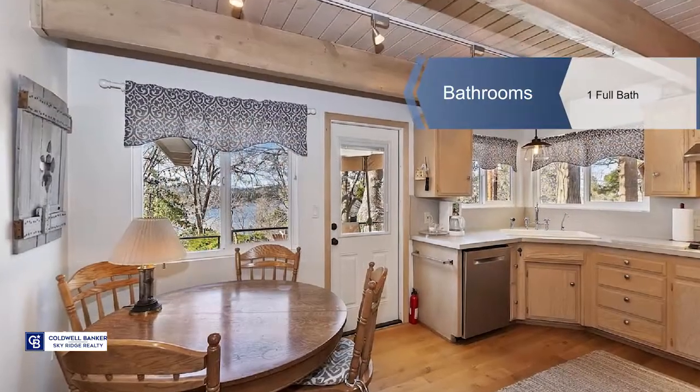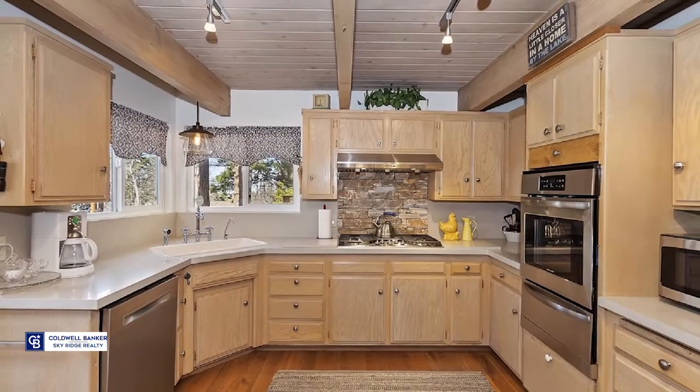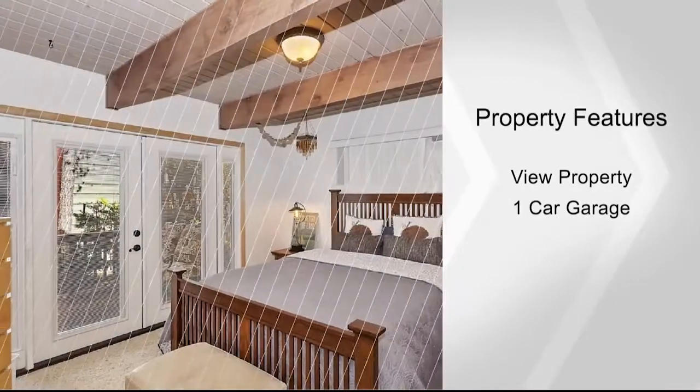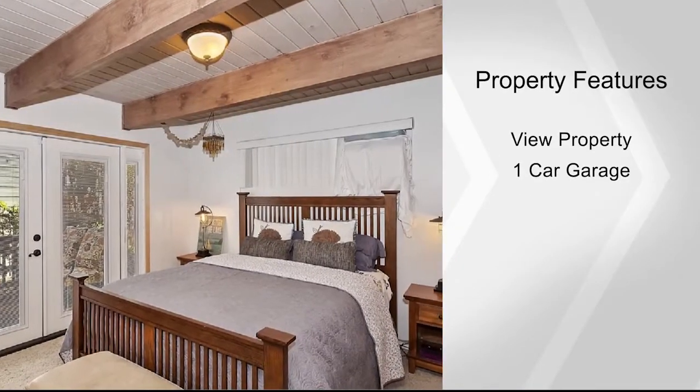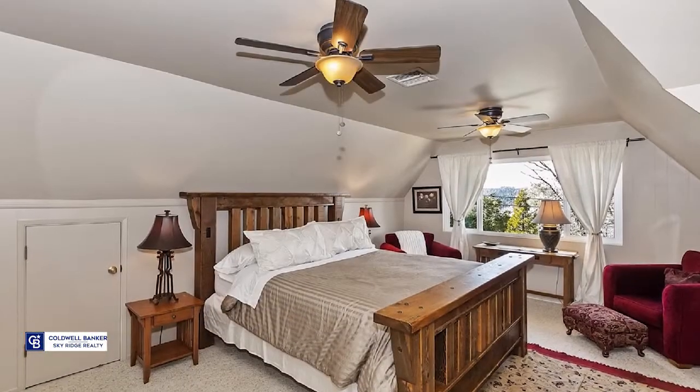This open floor plan has a large living area with roaring log fire, perfect for family evenings playing games and eating around the large dining room table. There's a remodeled kitchen with a breakfast nook and exterior door to the deck, making it ideal for entertaining.